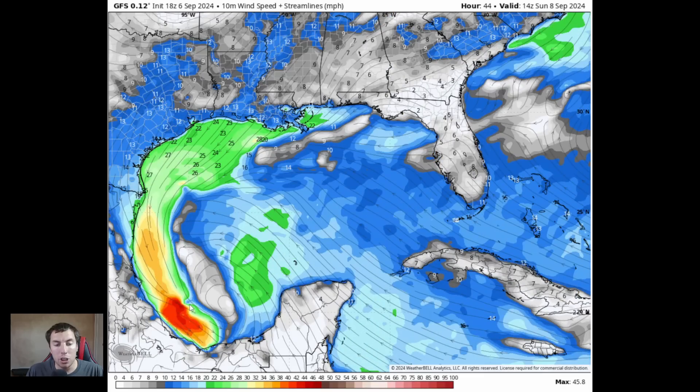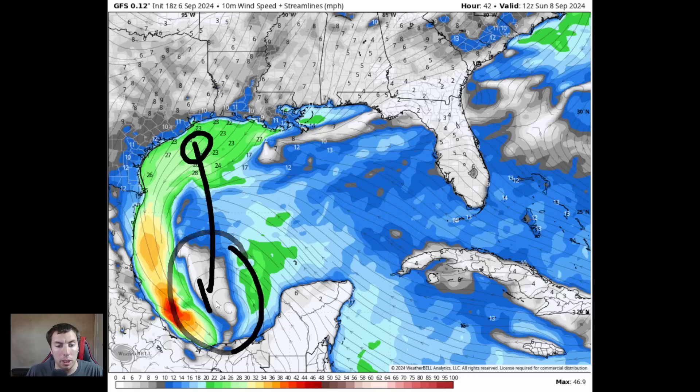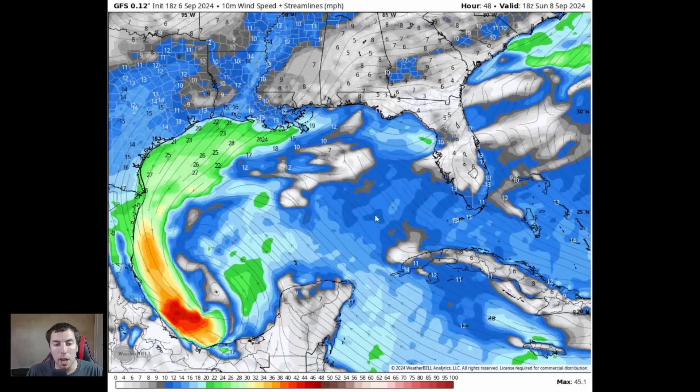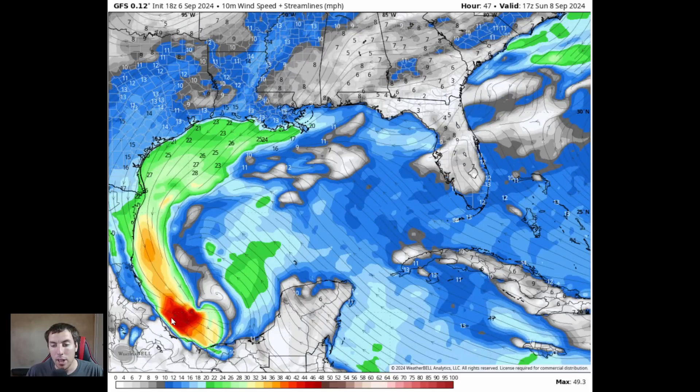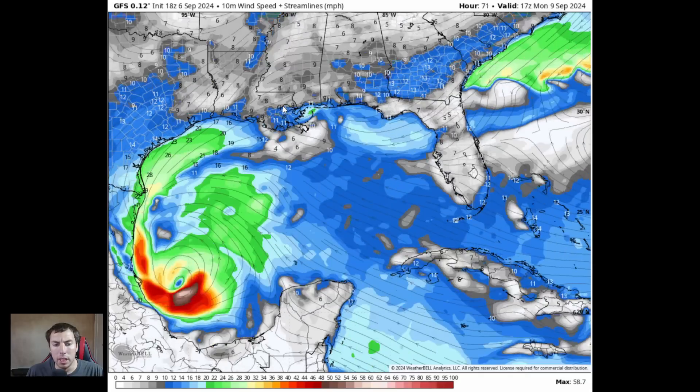As we move this forward, a surface low does develop down here by Sunday morning — September the 8th. You can see the circulation here; this is where the new circulation develops. That area of interest comes all the way down here, while our other wave comes out of Belize and out of the Yucatan Peninsula. These both combine, and look at that red — that is 50 mile an hour winds. That is really strong. But of course, this is our latest model run, so this is only out to 71 hours.